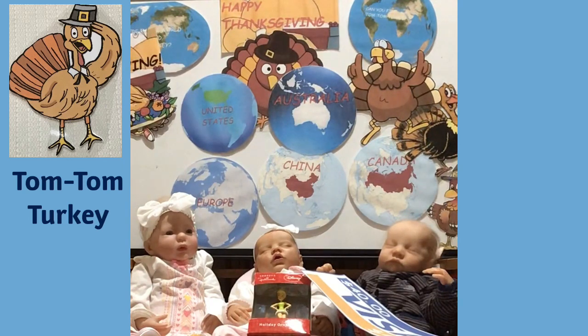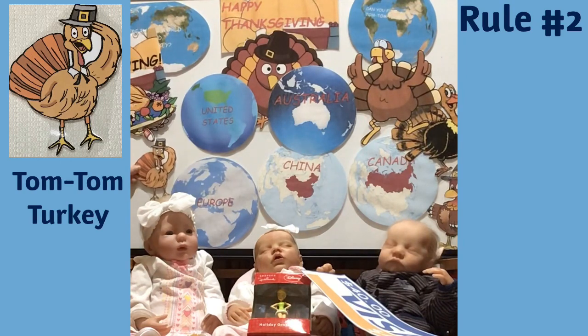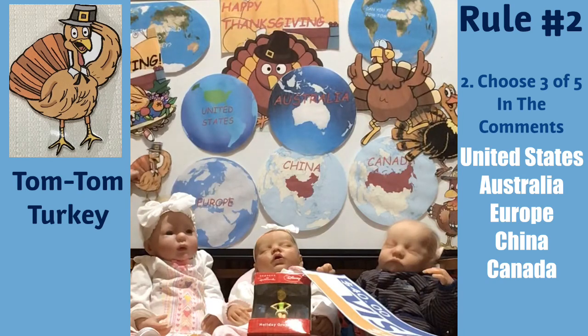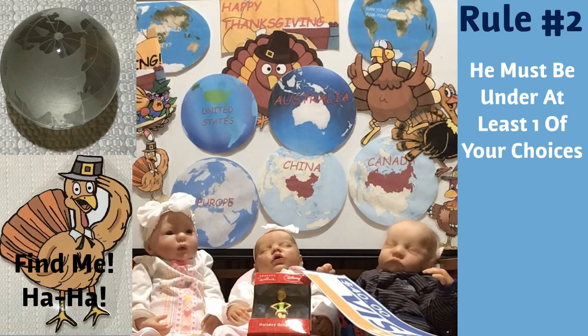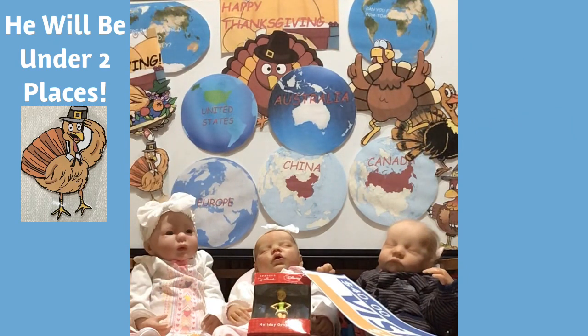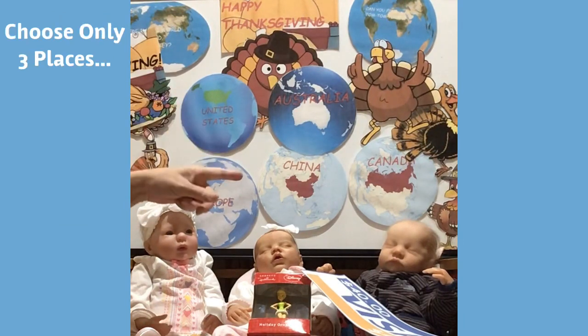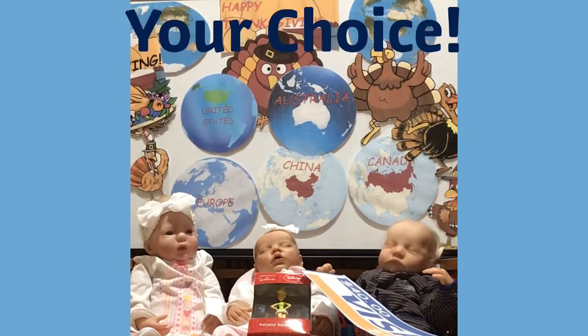Rule number two: you are gonna get three chances in the comments below. Write where in the world this turkey could be — is it the United States, Australia, Europe, China, or Canada? You get three chances. Write your three places that Tom Tom Turkey might be. He will be under only two out of five, so pick three and put them in the comments below.